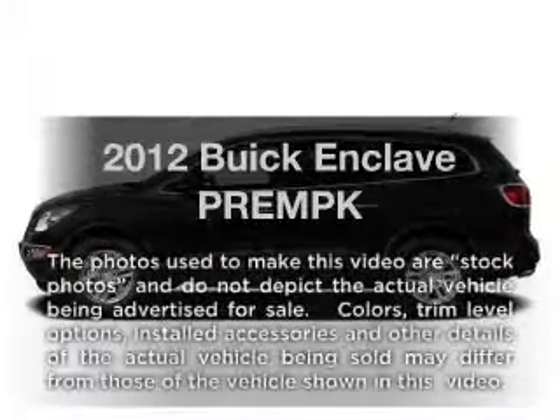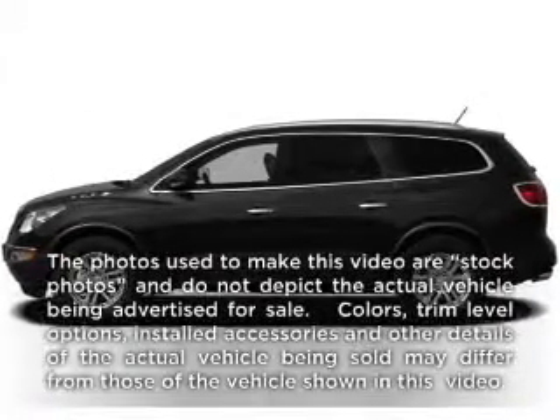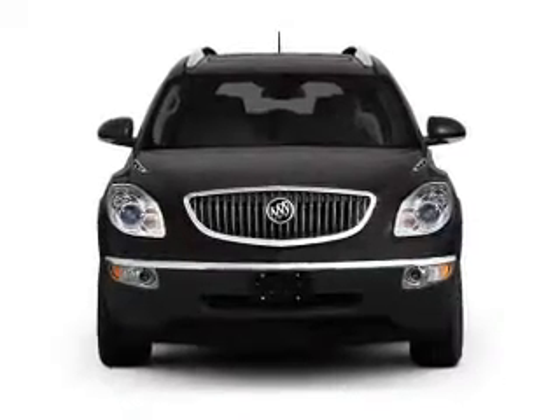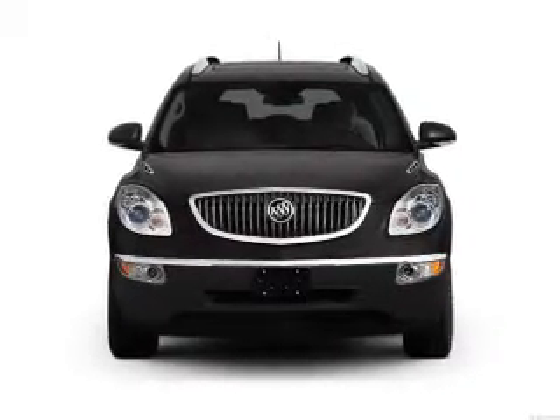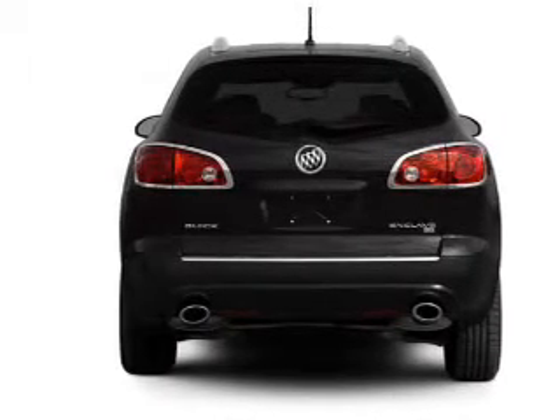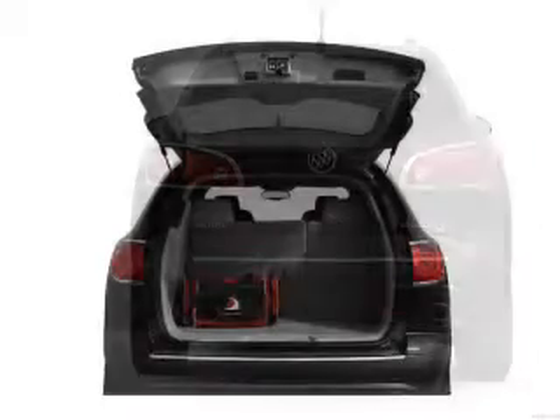Imagine yourself in this 2012 Buick Enclave. If you're looking for a first-rate auto, this one could be yours today. With a solid six-cylinder engine that responds smoothly to its six-speed automatic transmission, the anti-lock braking system will help deliver you safely to your destination.